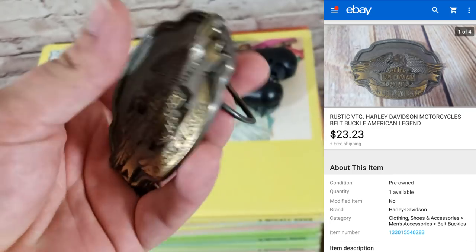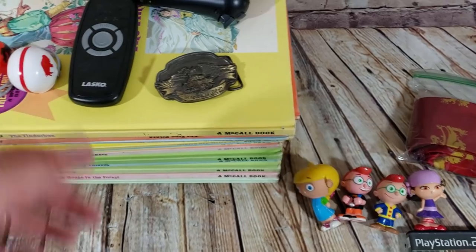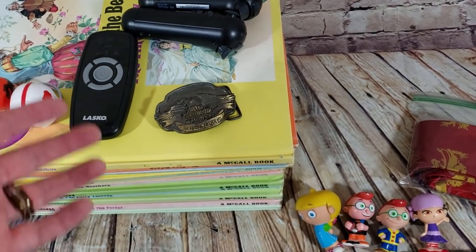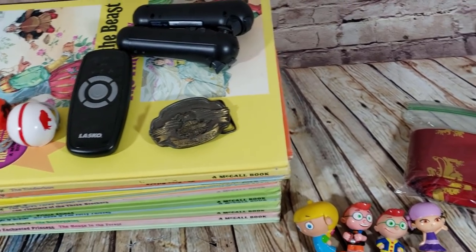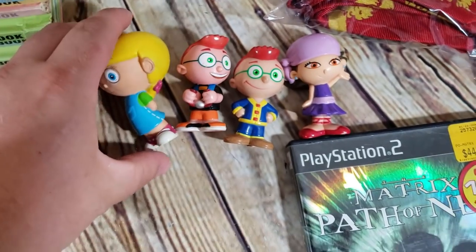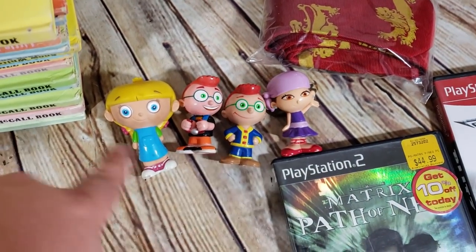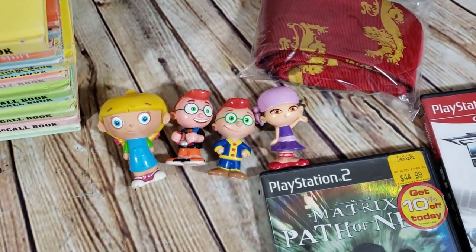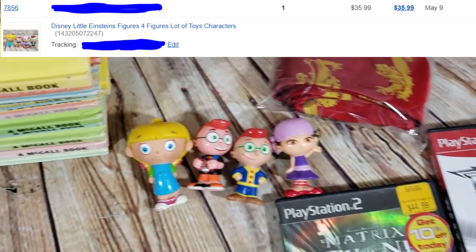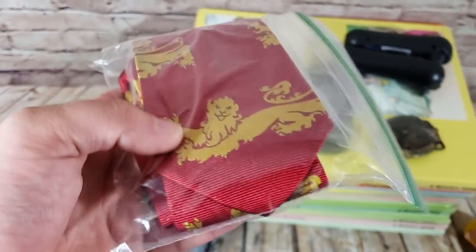A Harley belt buckle sold for $23.23 on best offer to someone who said he's a veteran who does leather working. It was listed at $35 or best offer — I probably paid five bucks. Four Little Einstein figures: my son found them in a big lot from a storage unit auction and I sold just the four figures for $36 shipped.